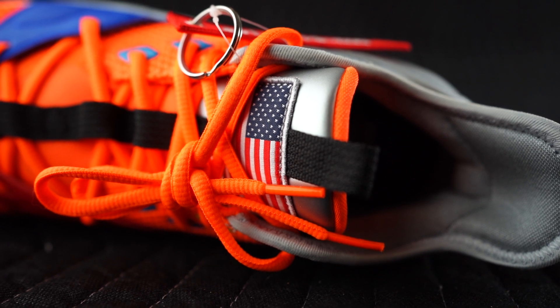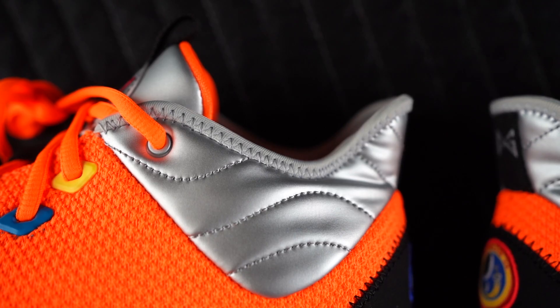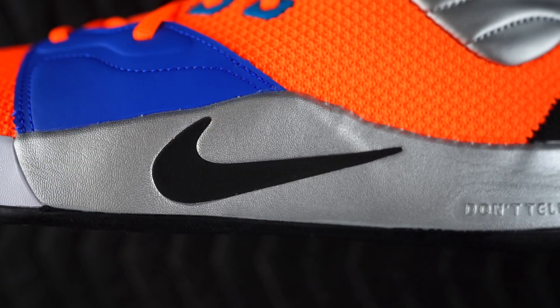What are your thoughts on the sneaker — but maybe even forget about the sneaker, what are your thoughts on the PG trade? This has been the craziest NBA offseason of my lifetime, literally by far. We talked about it on the podcast but it's crazy. Leave a comment below and let us know how you feel. However you feel, we always love to hear from you — thank you for watching, you are very much appreciated.